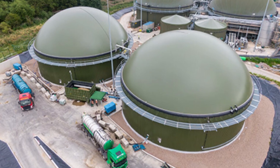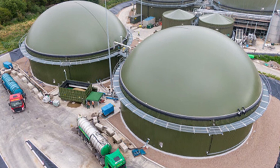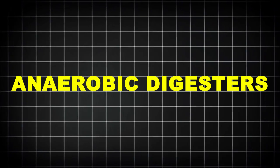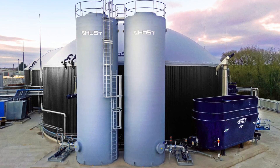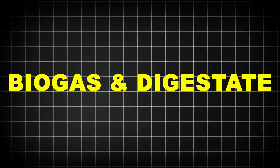This is where the real magic happens. The pulp is pumped into enormous sealed tanks, each the size of a small building, called anaerobic digesters. Here, in an oxygen-free environment, billions of microbes feast on the waste. Over days or weeks, these microorganisms break down the organic matter, producing two valuable outputs: biogas and digestate.